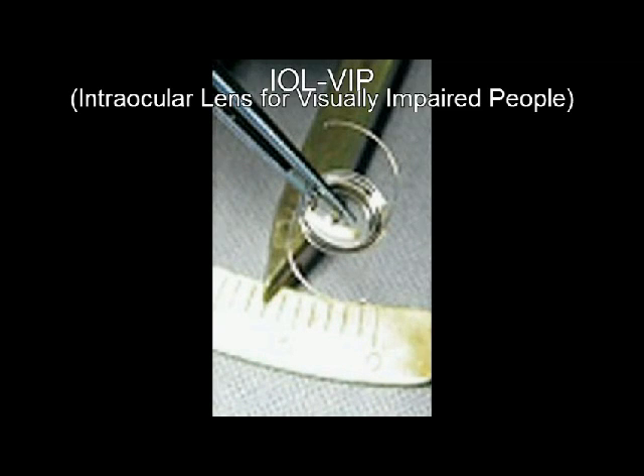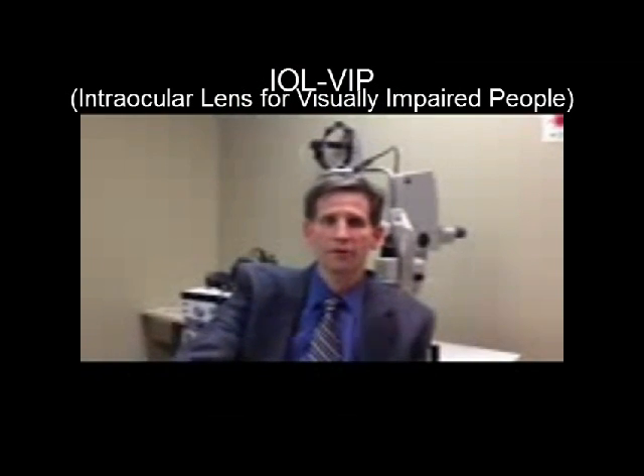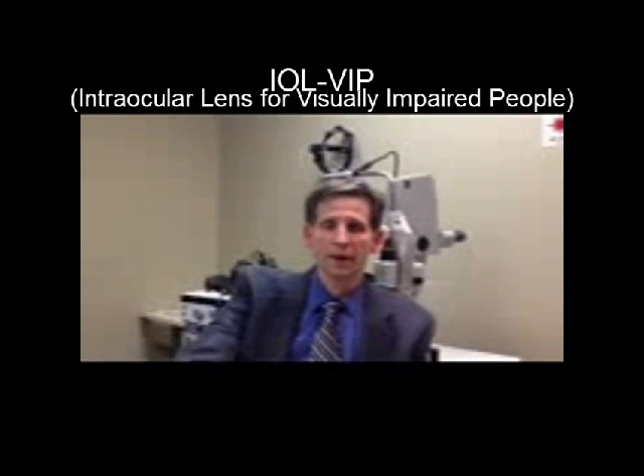The second implant is the intraocular IOL VIP device, which is the intraocular lens for visually impaired people. This device acts like a Galilean telescope, in which two intraocular lenses are placed together so patients are able to have magnified images.